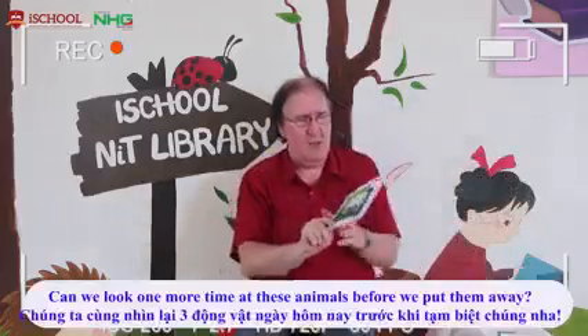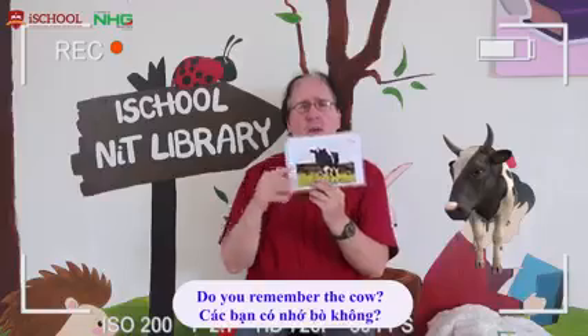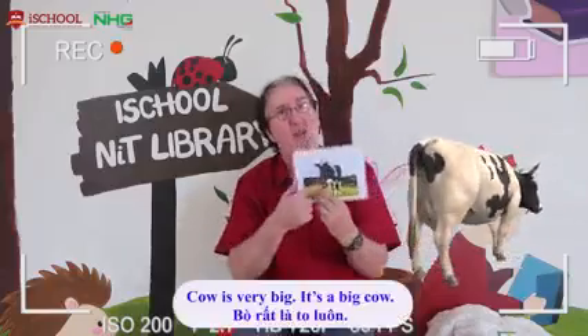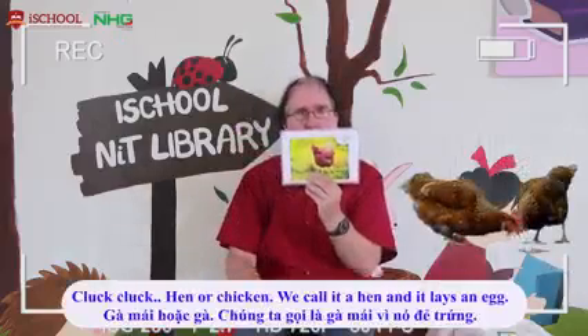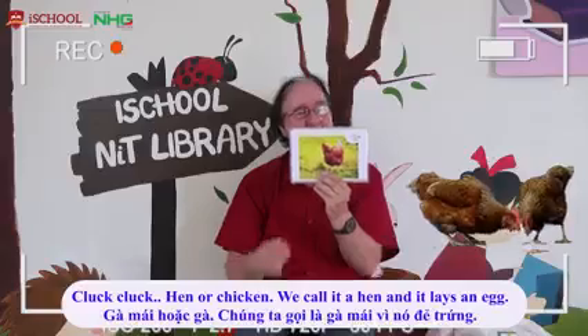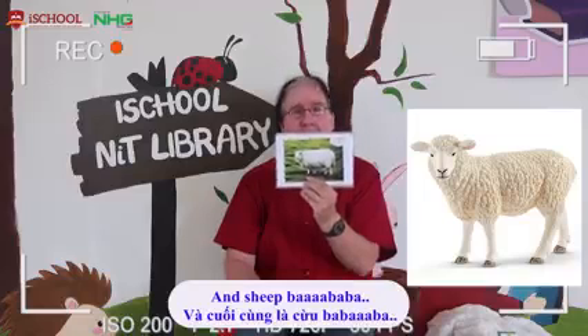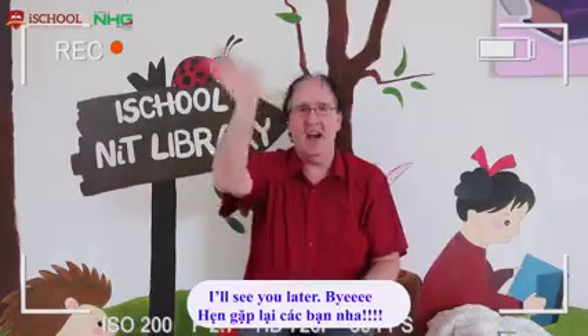Can we look one more time at the animals before we put them away? Here we go. Do you remember the cow? Moo. The cow is very big. It's a big cow. Hen, or chicken. We call that a hen. And that gives us the eggs. And the sheep. Three animals that we like. I'll see you later. Bye bye.